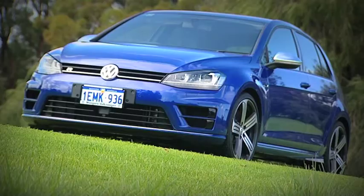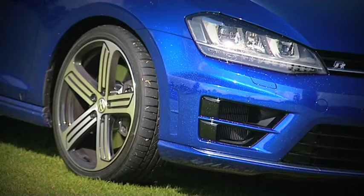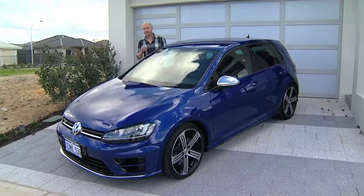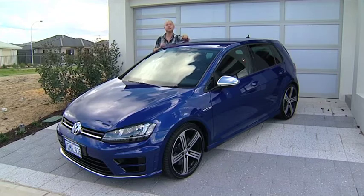If you're searching for an almost perfectly cultivated balance of speed, power, style and drivability, then the Volkswagen Golf R has got to be at the top of your list. This is the most powerful and fastest Volkswagen on the market today — and I don't mean the fastest Golf, I mean the fastest Volkswagen.